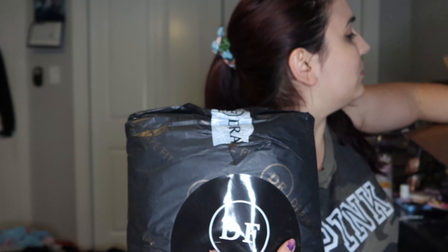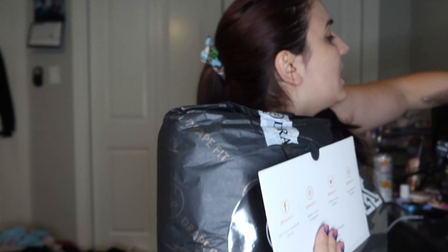You get three to five days to try everything out — I've seen mixed reviews saying three days and some saying five. You get a little return baggie, just like Stitch Fix and Nadine West, although Nadine West lets you reuse the bag. I do find Drape Fit to be more reasonably priced than Nadine West for a lot of the same stuff, so it is more cost effective.